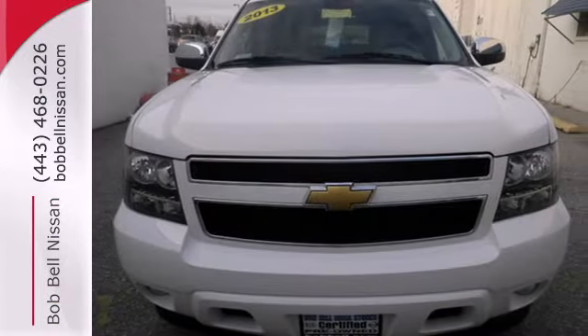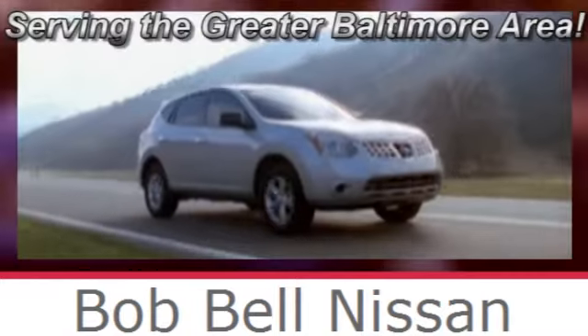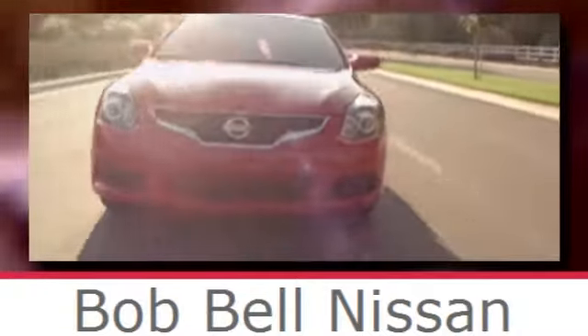Come on in today and drive it for yourself. Bob Bell Nissan Kia, serving the greater Baltimore area for all your automotive needs. Discover our great selection of new Nissans today. Here's the one for you.